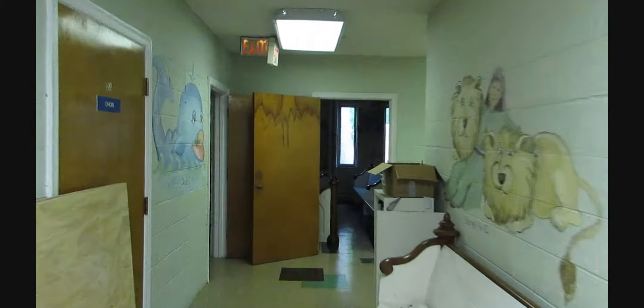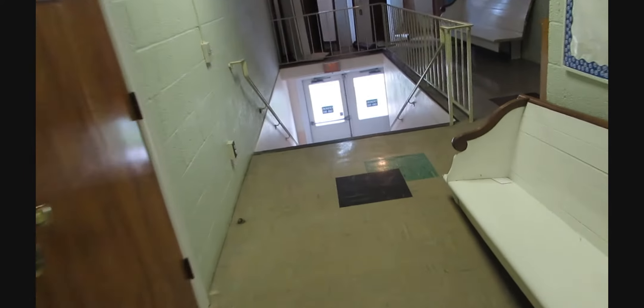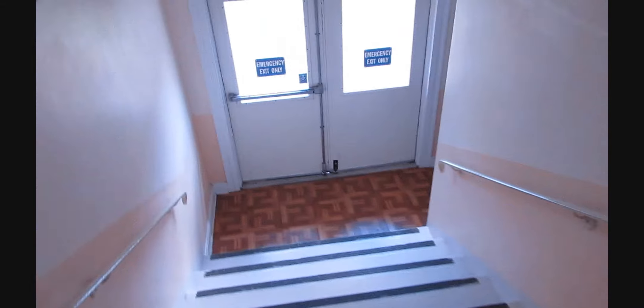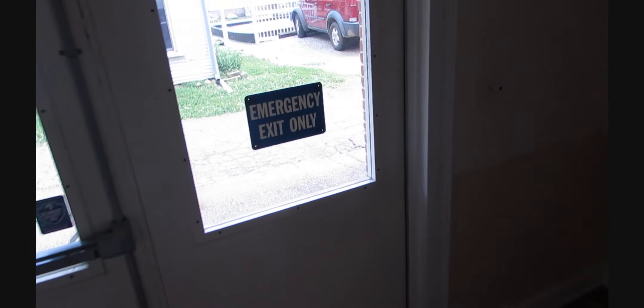Going down the hallway, we have pews everywhere. Stuff from the sanctuary is in all the Sunday school rooms — I'll just show you a couple of them. And then we'll go down the stairs, and you've completed your tour of the church as it's being rebuilt, remodeled, repainted.